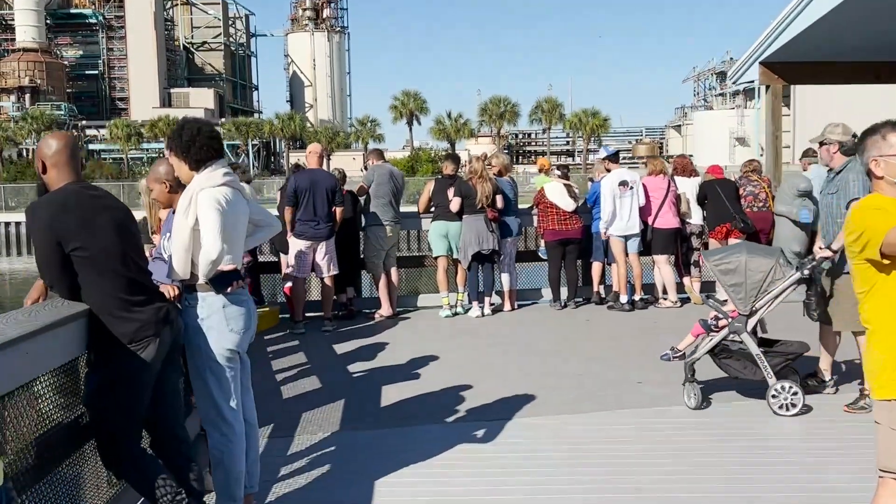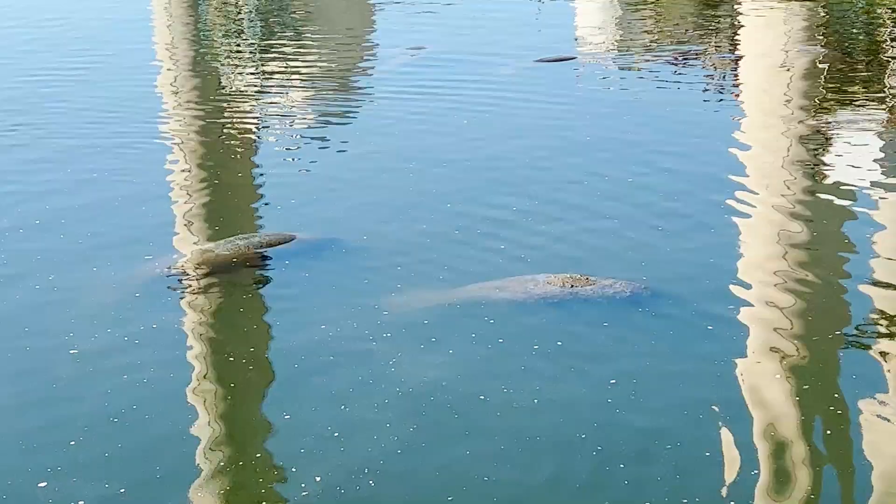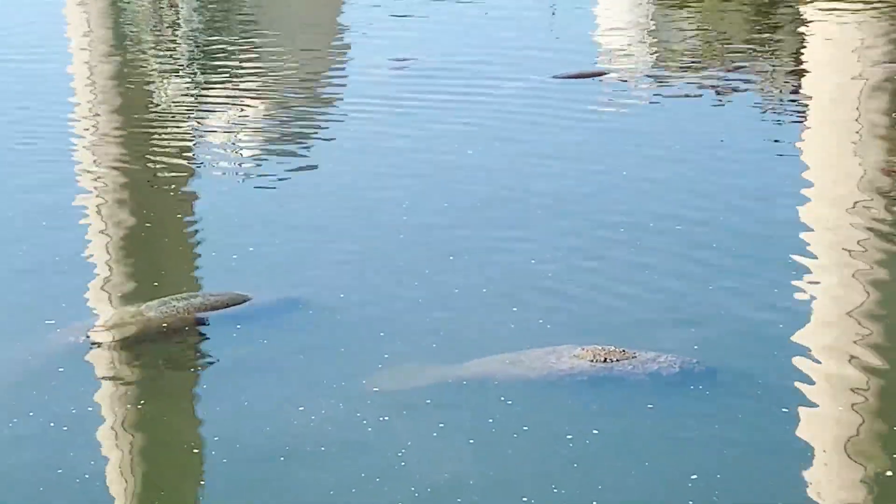Enough chitchat. It was time to see a manatee. Whoa! So cool. Woo! Yeah! Swim, manatee! Swim! Look at him go.